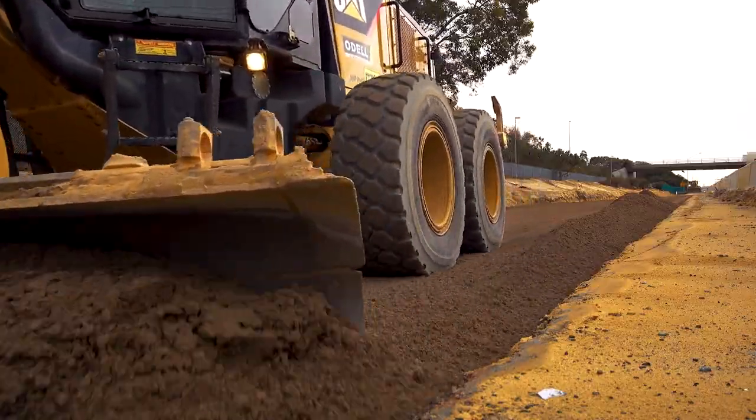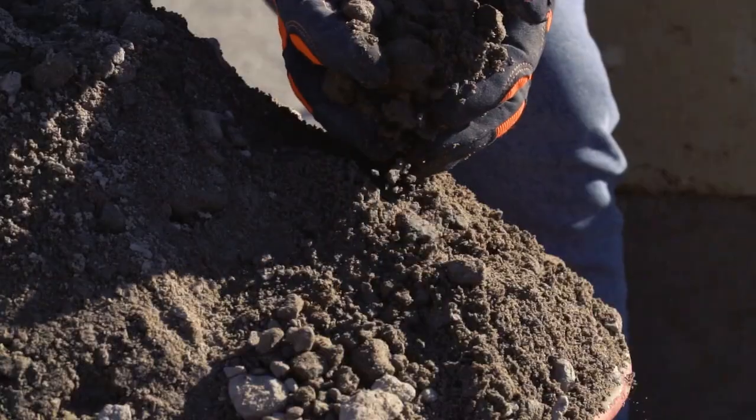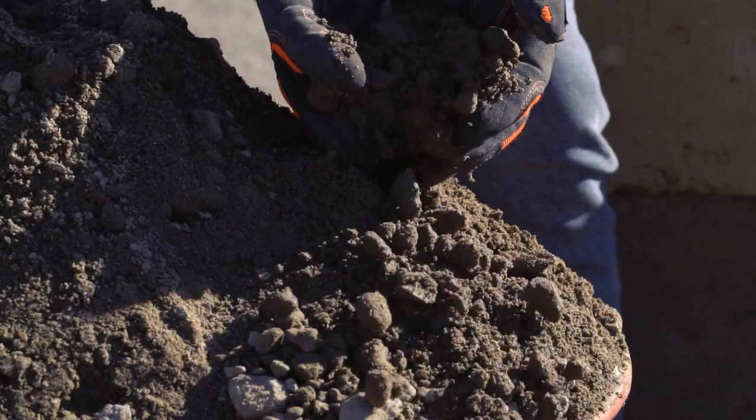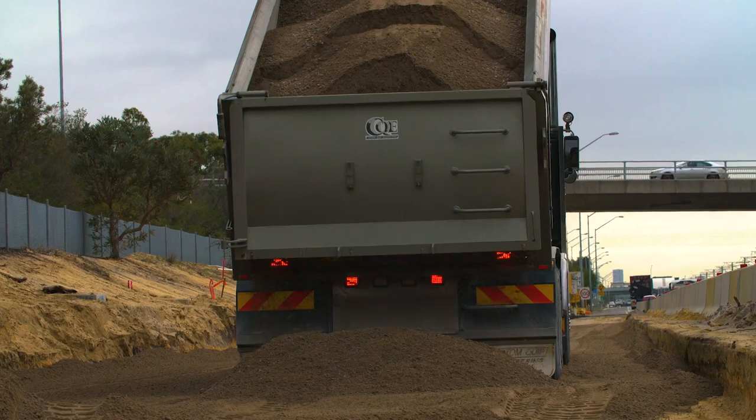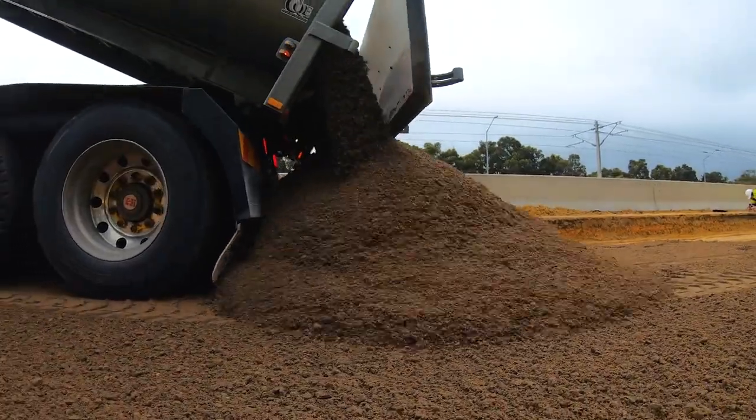Further to that is also our approach to using crumb rubber. Six years ago there was no locally manufactured crumb rubber for use in asphalt available in Western Australia. Crumb rubber asphalt is an extremely good product because it extends the life of our asphalt pavements and makes them more durable, and therefore we get that environmental and also economic benefit from using them.